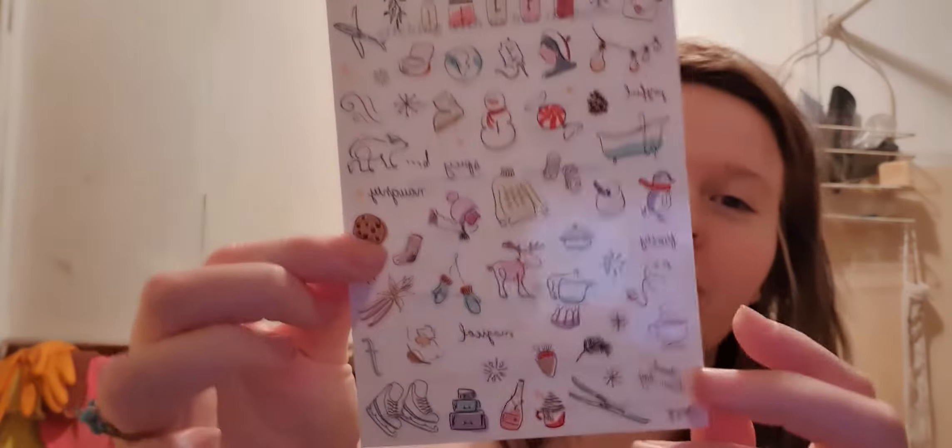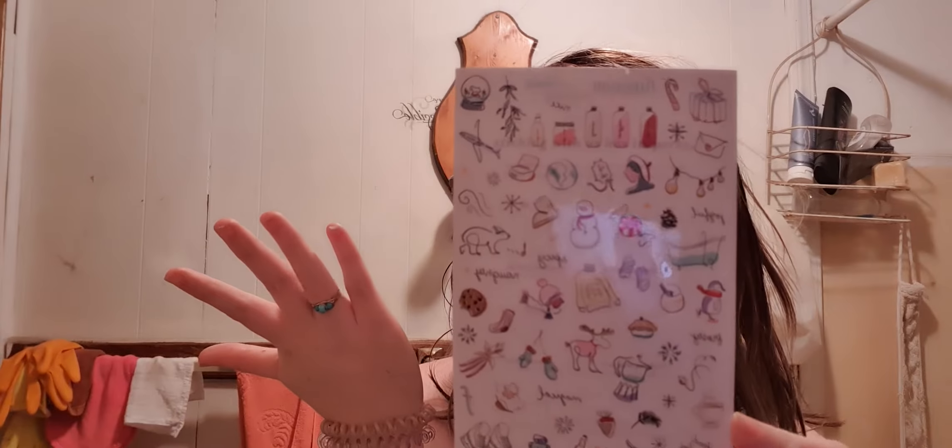It also comes with these really cute stickers, which I never use for some reason. I don't know — but they're really cute. I just want to do a video where I decorate it and just talk and gab, because like, I can talk — we know I can talk.